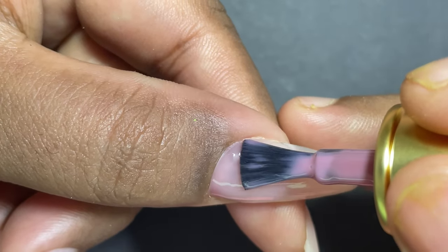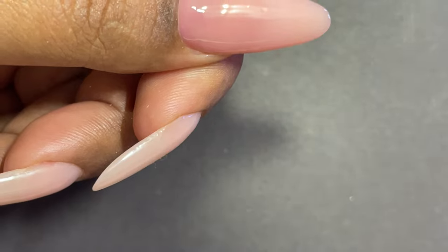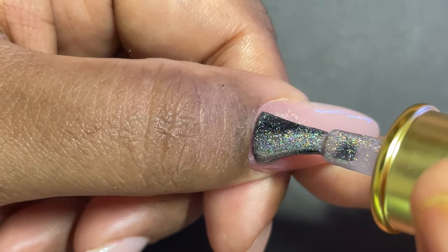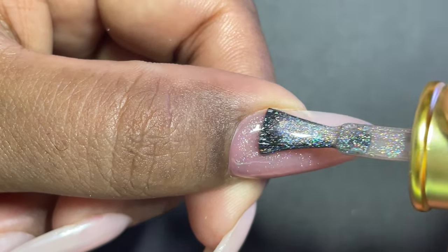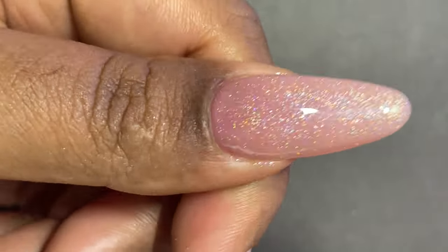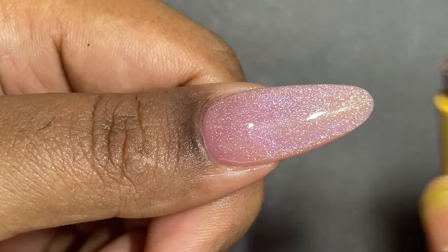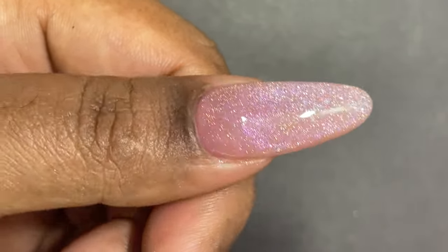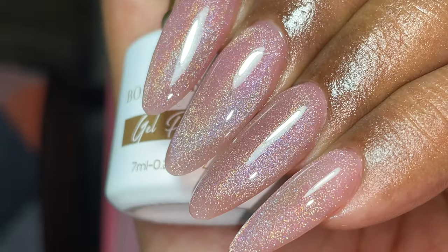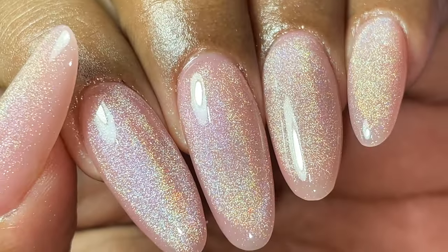I already have a nude extension on — I used gel for the extensions — and on top of that I'm applying the jelly color we already swatched. After that I'm applying the holographic magnetic polish in just a single coat, then creating the magnetic effect. If you don't like overly bright colors, this is the perfect combination. All five fingers look absolutely stunning — this is a must-have polish. This is how the cat eye magnetic holographic polish looks layered on top of the jelly color.